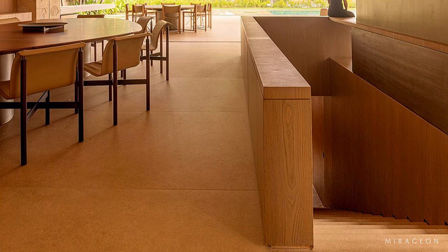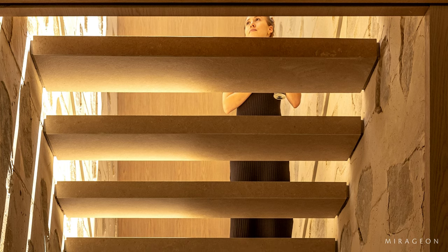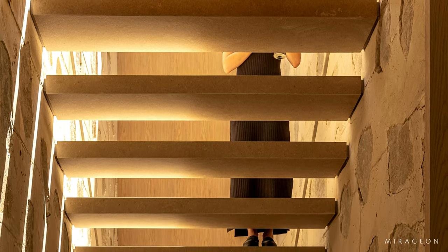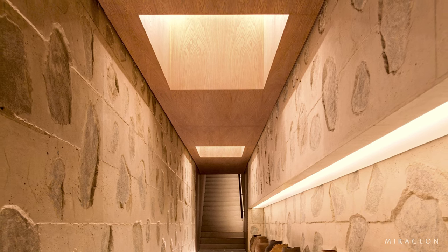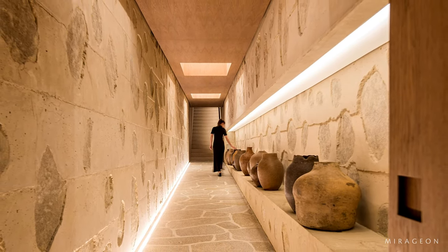A corridor surrounded by cyclopean concrete walls, molded on site with stones, receives natural light through strategically placed skylights. Access is possible by a staircase located in the living and dining area, providing access to the tunnel with its final destination being the gourmet area and garden.